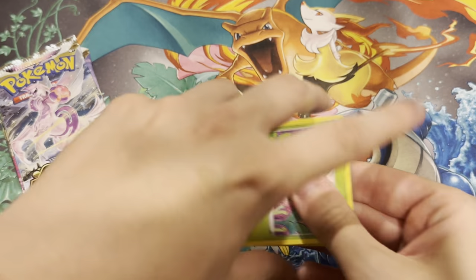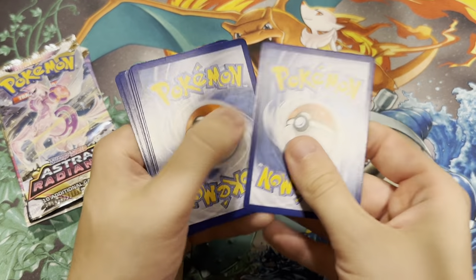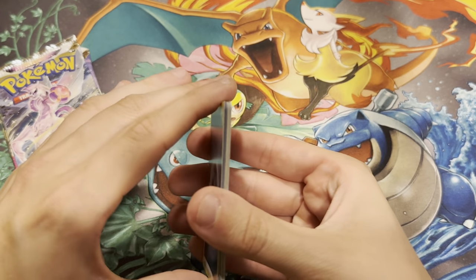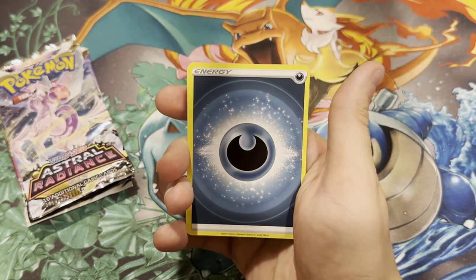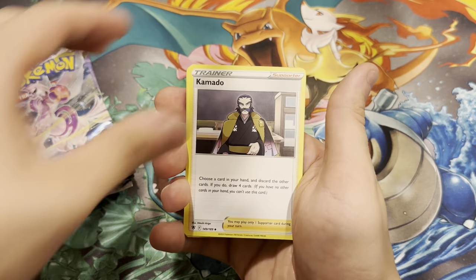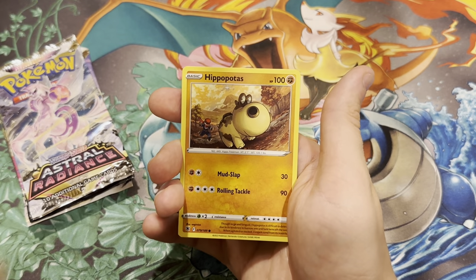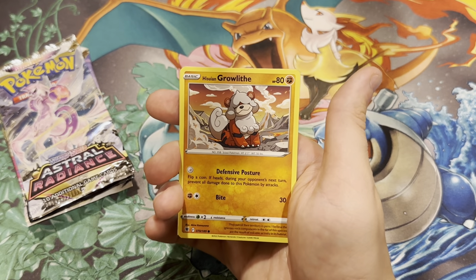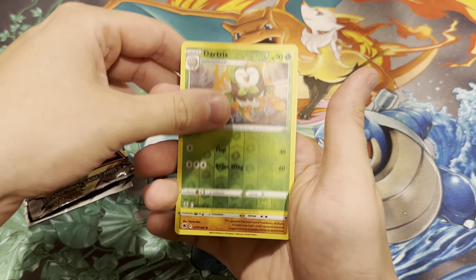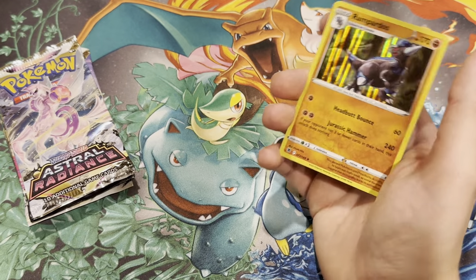Let's see if we can get something good out of that Astral Radiance pack. We have an Energy, Uxie, Hisuian Overqwil, Kamado, Petilil, Nikit, Hippopotas, Qwilfish, Cyndaquil, Hisuian Growlithe, a Dartrix Reverse, and a Rampardos Holo. Starting off with a holo.